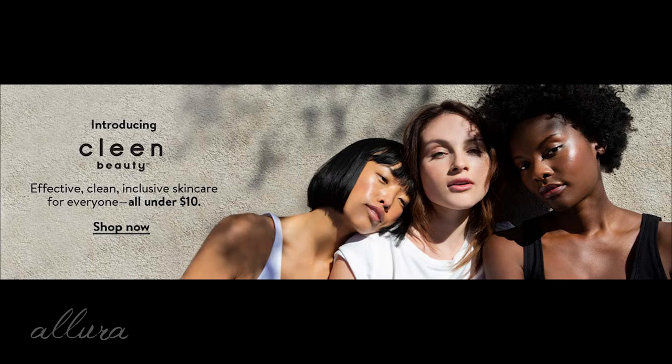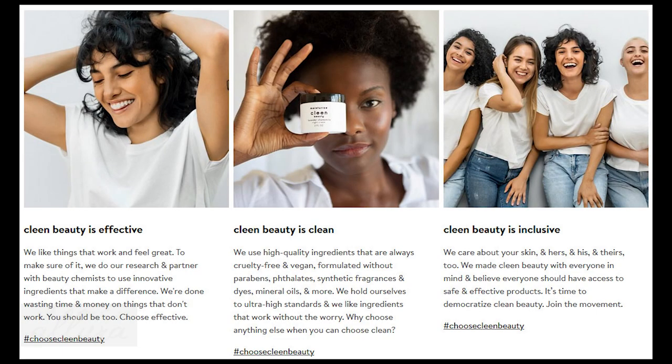It says 'effective, clean, inclusive skincare for everyone, all under ten dollars,' which is great. The full description says clean beauty is effective — they do their research and partner with beauty chemists who use innovative ingredients that make a difference. However, beauty chemists are not necessarily individuals who are looking to get specific skincare ingredients that are good for your skin and avoid the ones that are harmful.